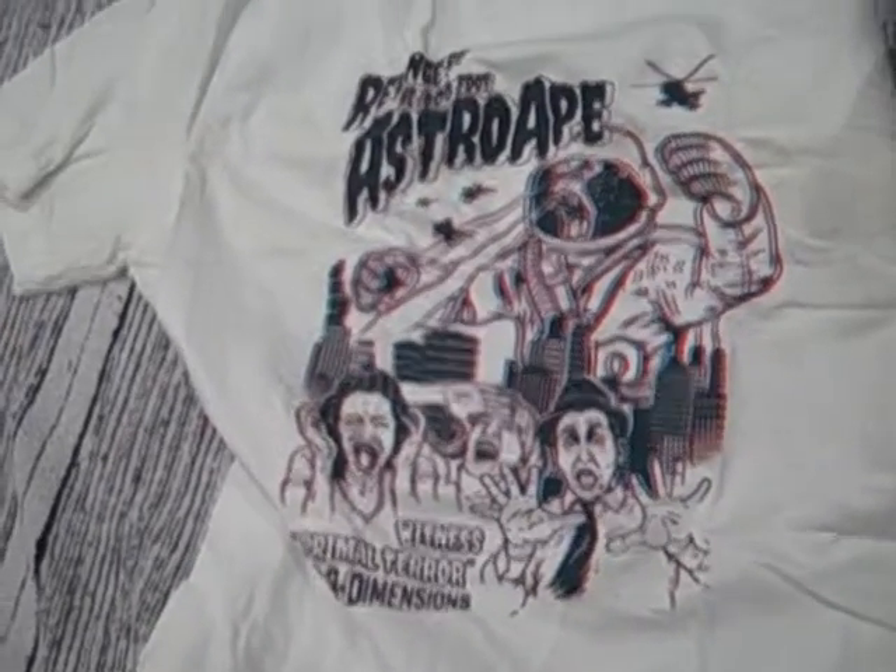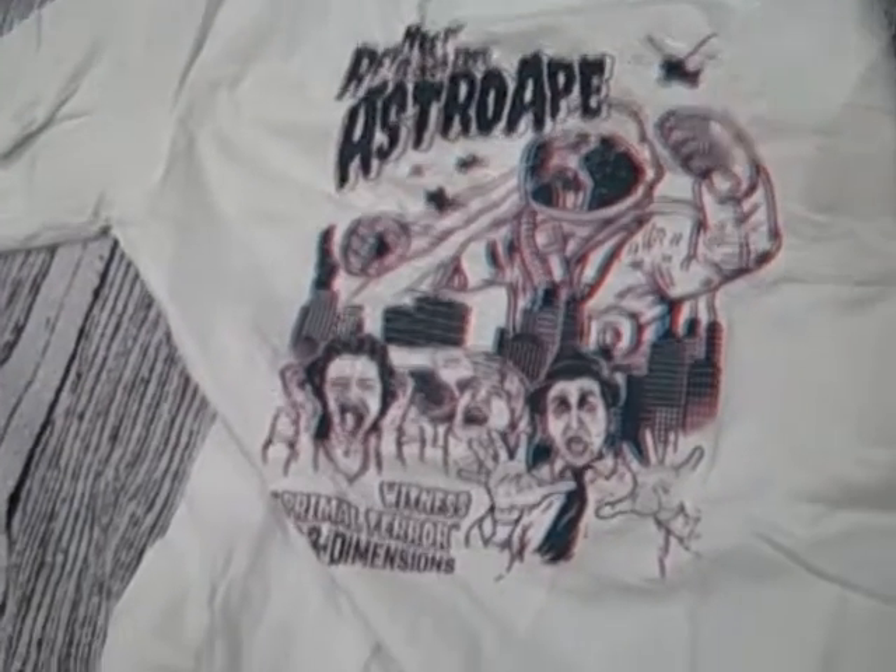Without looking too closely — I'm just glancing at this through the lens of the camera — it actually looks better there than if you go really close and try to make out the different reds and blacks. We'll come back to that one. My Geek Box did have themes.